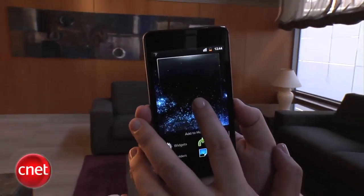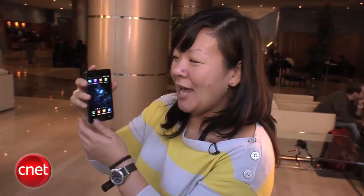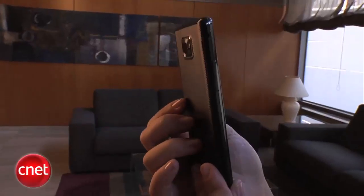This is the next generation Galaxy smartphone. Some of the new design features: it has a 4.27-inch Super AMOLED Plus screen that's gorgeous as usual, and it's really super thin as you can see here.